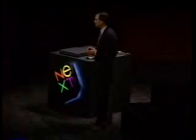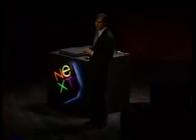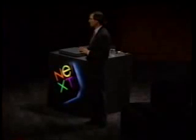Good morning. Today, we're going to introduce four new products. We're going to show you some of the neatest apps that have ever been created for any desktop platform. We're going to show you the best color that's ever been. And we're going to talk about what we think is going to be the most important new application area of the 1990s, called interpersonal computing.